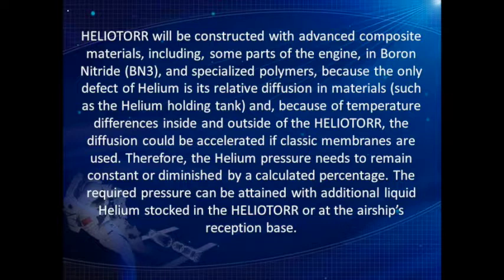Heliotor will be constructed with advanced composite materials, including some parts of the engine in boron nitride (BN3) and specialized polymers, because the only defect of helium is its relative diffusion in materials such as the helium holding tank. Because of temperature differences inside and outside of the Heliotor, the diffusion could be accelerated if classic membranes are used. Therefore, the helium pressure needs to remain constant or be diminished by a calculated percentage, and the required pressure can be attained with additional liquid helium stocked in the Heliotor or at the airship's reception base.